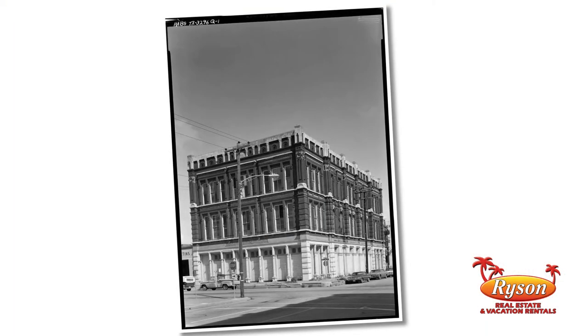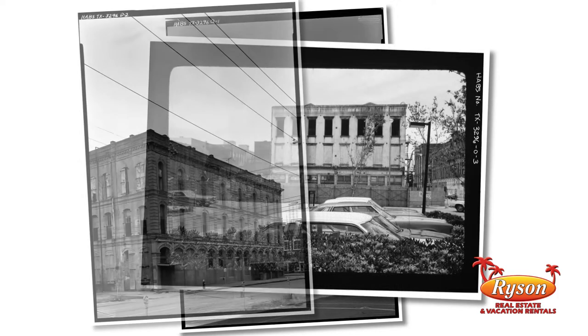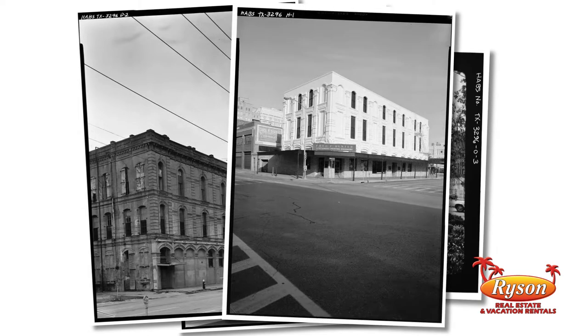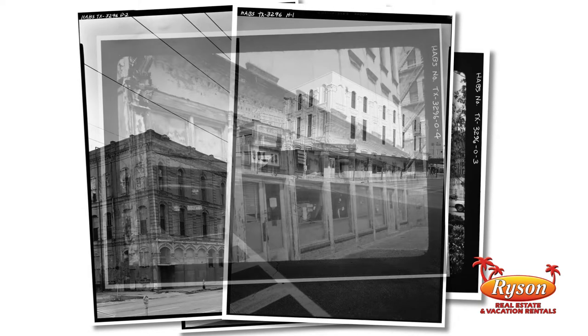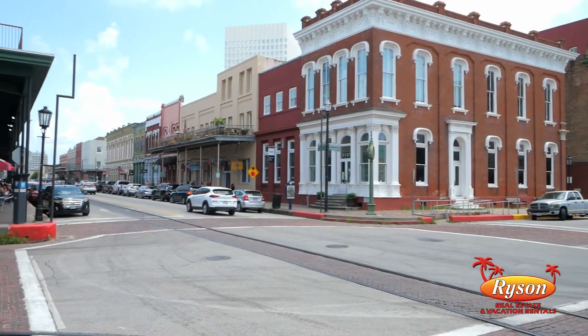Between 1874 and 1900, Galveston was bustling with business, and we were transporting imported goods all over the Southwest. In 1880, we had the largest, most important wholesale houses west of the Mississippi. The Strand was considered the Wall Street of the Southwest.